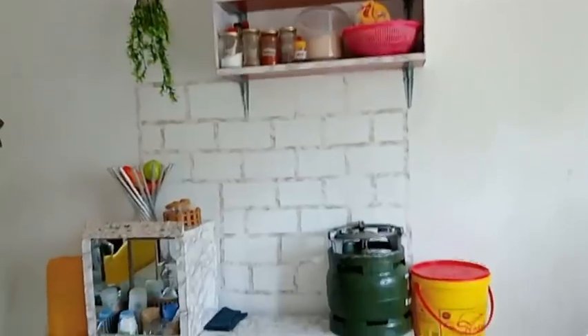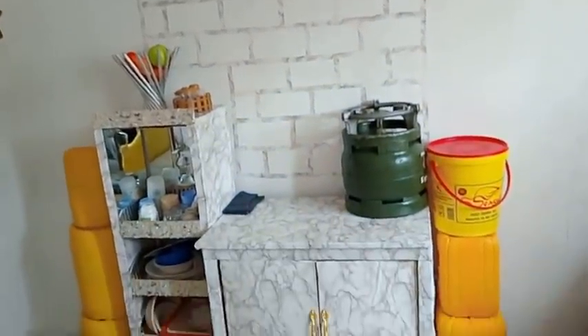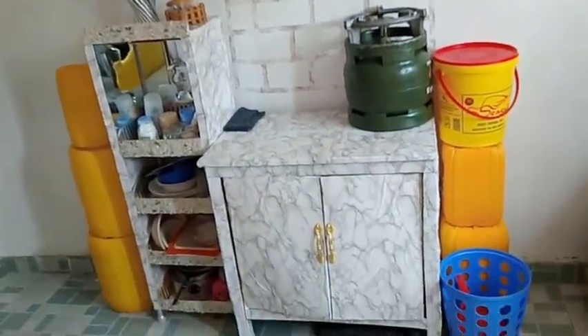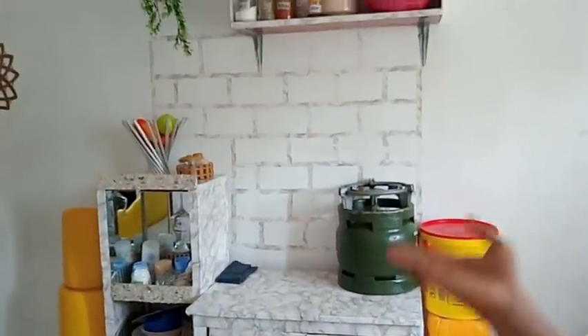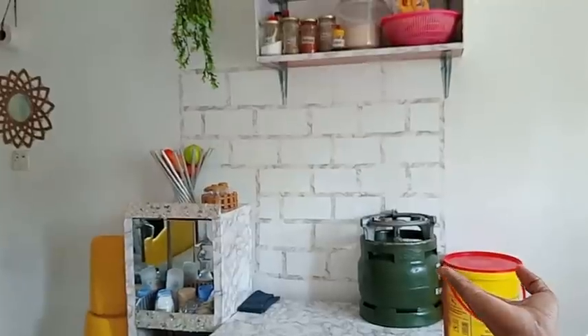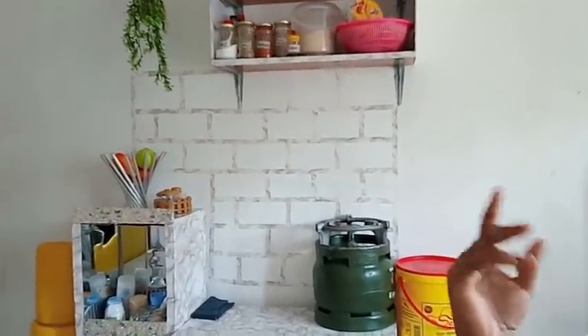And don't forget — that's how the kitchen looks. I know I have so many plastic items here, but it's a single room, remember. That's how the kitchen looks.